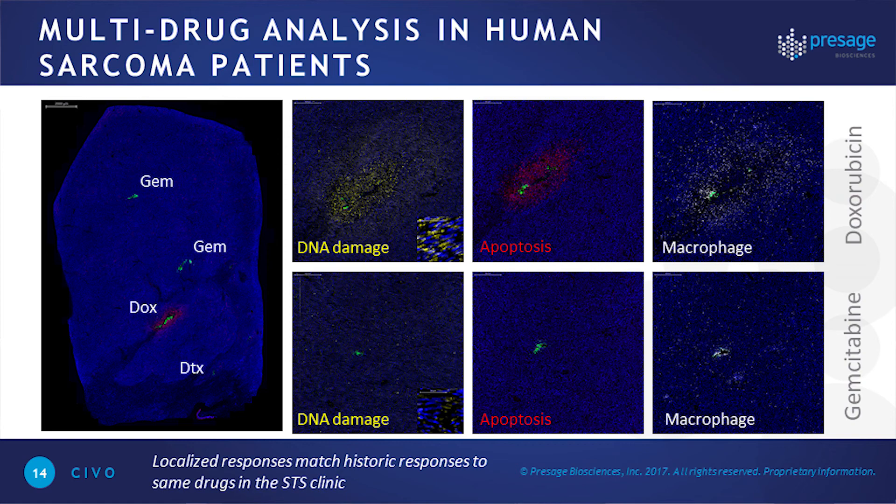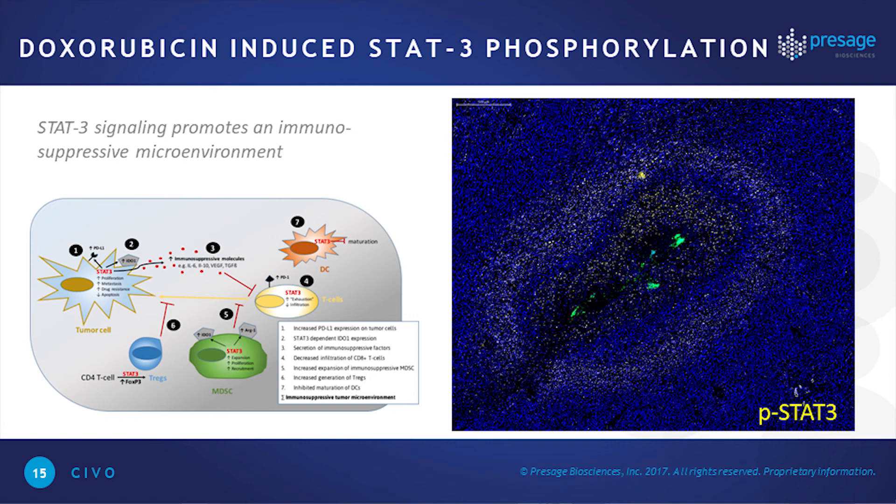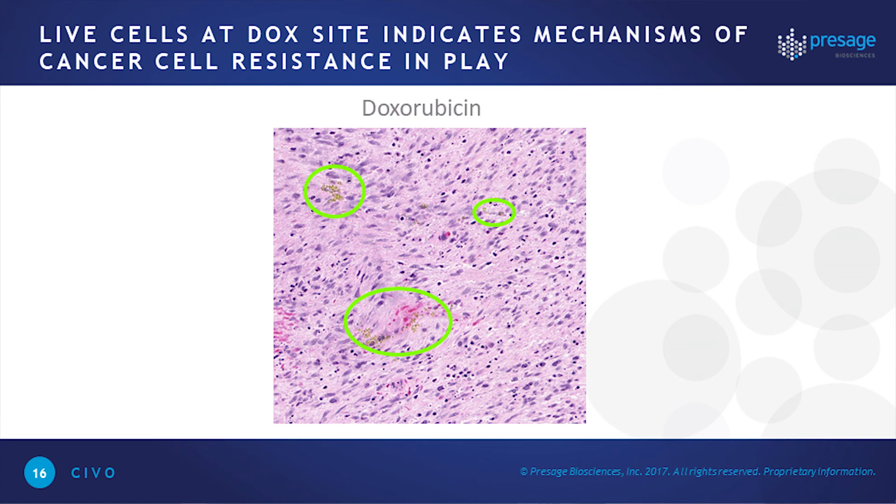Here's what the data looks like — similar to what we saw in our canine study. Gemcitabine didn't induce any effect; docetaxel in this tumor didn't induce any effect. But we did see a nice localized response around doxorubicin, consistent with its mechanism of action: DNA damage by phospho-gamma-H2AX, apoptosis by cleaved caspase-3, and some infiltrating macrophage population coming in to clean up. Unlike some canine patients, we did not see T cell infiltration around this region.